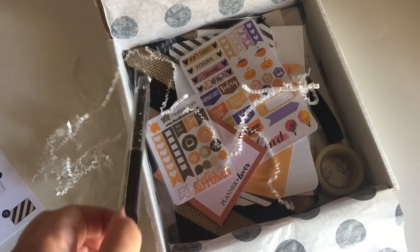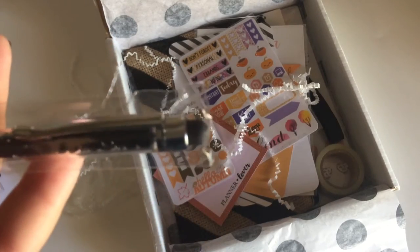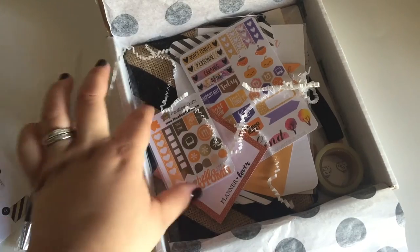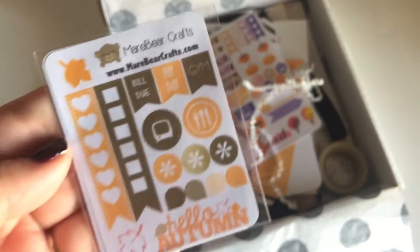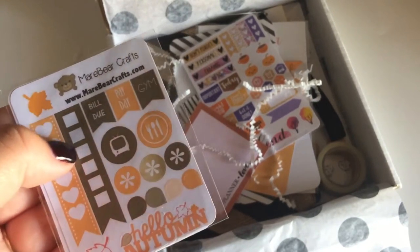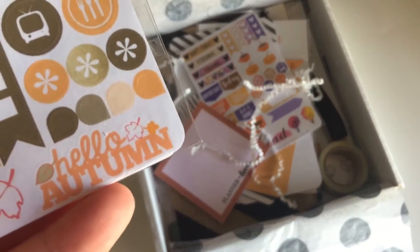The first thing I'm grabbing is this pen — it's a stylus, it's black. And then you get a little sticker sheet from Mare Bear Crafts. You have the checklist stickers, the to-do stickers, some TV show stickers, and this cute little sticker that says 'Hello Autumn.' Is it perfect or what?